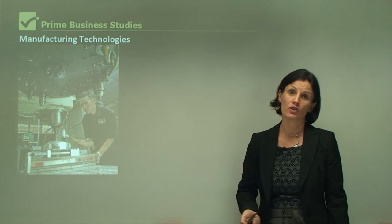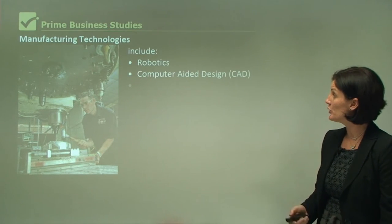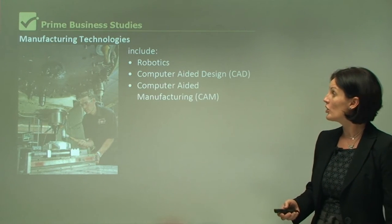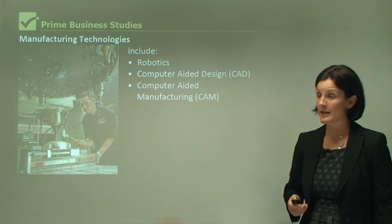In manufacturing, the technologies are obviously a little bit different and they include robotics, computer-aided design, which we call CAD, or computer-aided manufacturing, which is called CAM. Let's have a look at each of these.